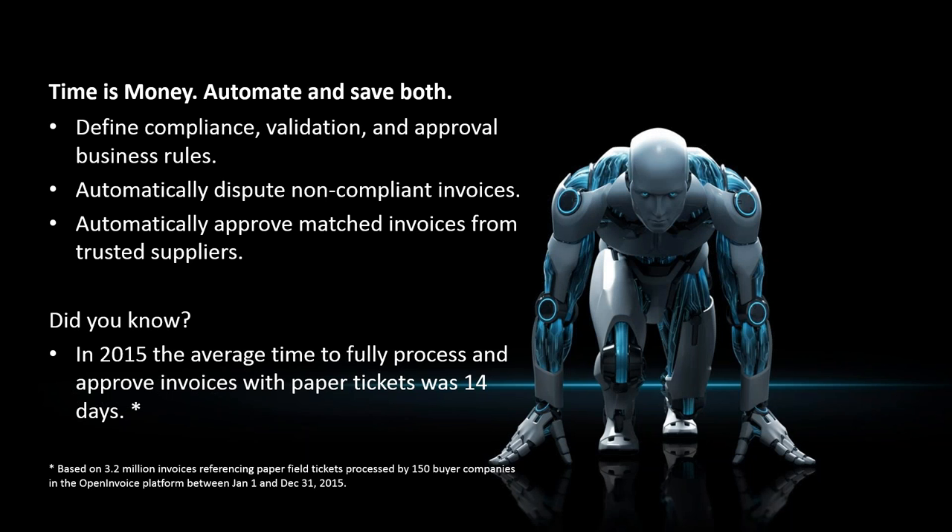We know time is money, especially now more than ever. In the current economic market and the current situation in the oil industry, every opportunity you have to save money helps — whether through reducing labor costs or improving processing times so you can achieve early pay discounts. Last year, looking at the data in the system, clients took on average 14 days to fully process invoices that reference paper tickets, which means they're typically not able to achieve early pay discounts. You can save time and money by automating business compliance validation and matching rules in Open Invoice, so Open Invoice does most of the work for you and you just focus on the exceptions.